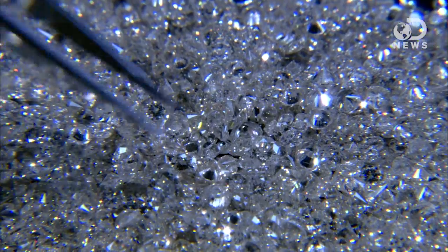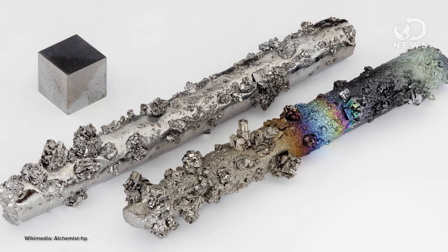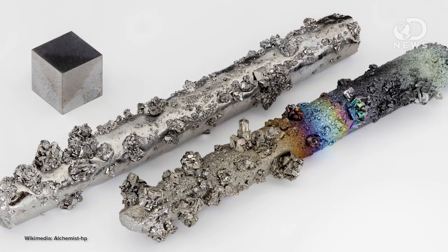While diamond was once considered the hardest naturally occurring substance, and it is really hard, it's not very strong. If you were to hit diamond with a hammer, it would shatter. Tungsten is another option — it's tough, but it's heavy, and unfortunately it's water soluble, so his claws would dissolve in his blood. Not so good.